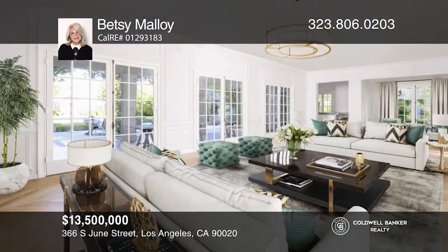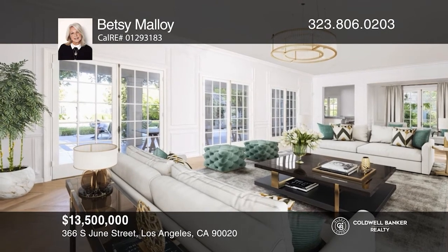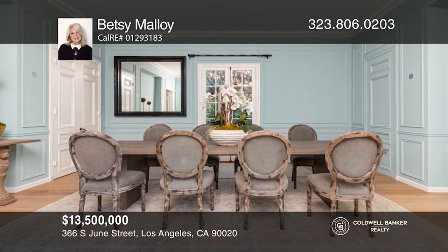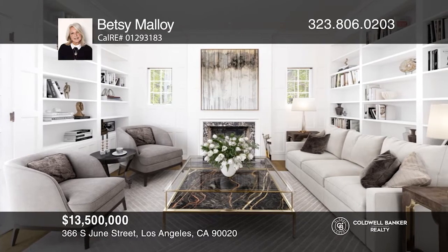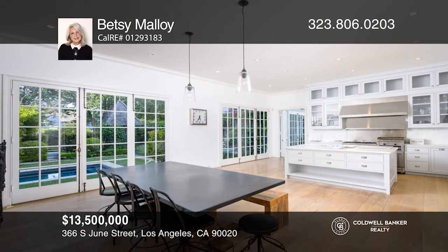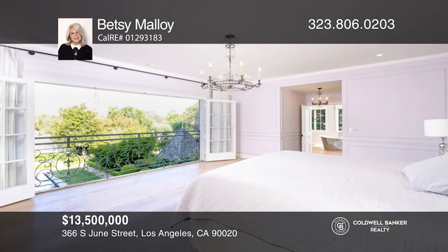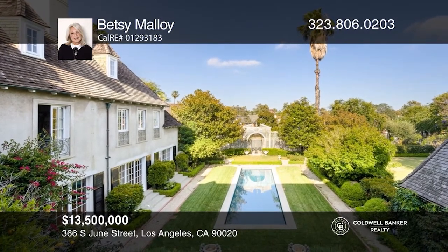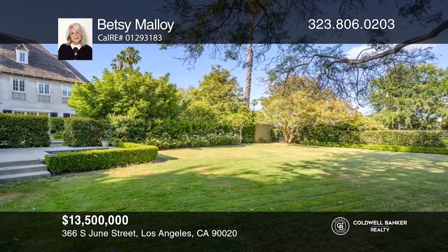This exquisite 1928 French Chateau is Hancock Park's Grand Dame. The estate was designed by Weber, Staunton, and Spalding. This beautiful state-of-the-art home offers over 8,450 square feet of living area and features three stories, eight bedrooms, and ten baths. The park-like grounds entail a formal garden with expansive lush greenery and a lovely pool. A guest apartment sits above the three-car garage. This property is co-listed with Martin Beck. Betsy Malloy can tell you more.